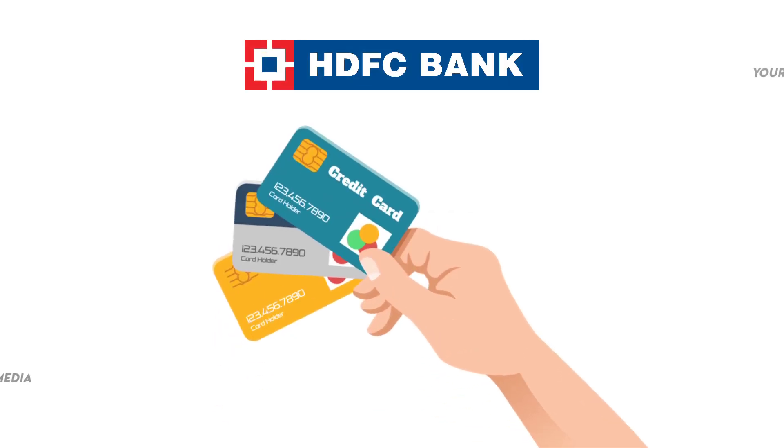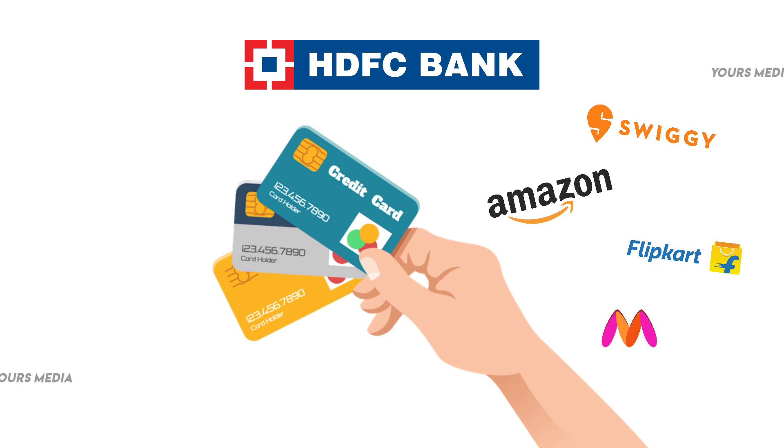Hi viewers! This HDFC credit card offers a free Swiggy membership and 10% discount on Swiggy, plus a 5% discount on Amazon, Flipkart, and Mantra.